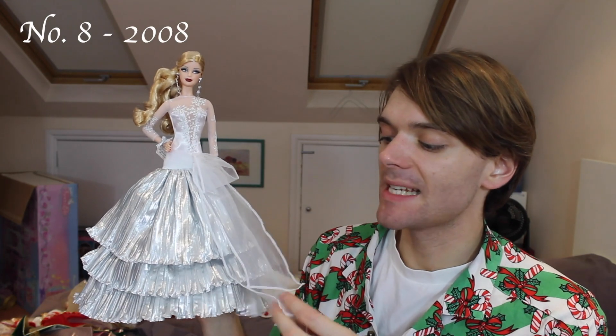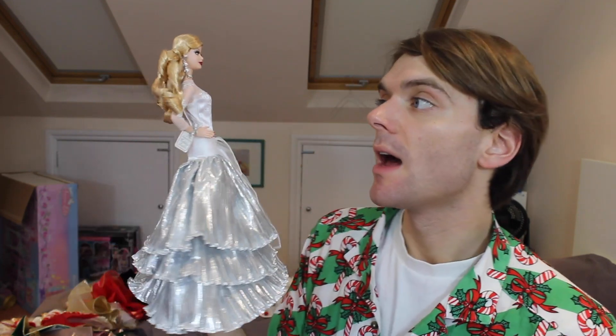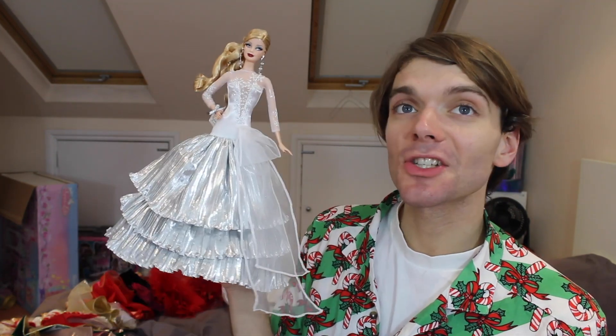This doll was made in celebration of the 20th anniversary of the holiday Barbies and I really like her. I love the billowing silver material. I love all the netting around here with the snowflakes on. She's just very classic, and she appeared in Barbie in a Christmas Carol, which is a classic Christmas movie.